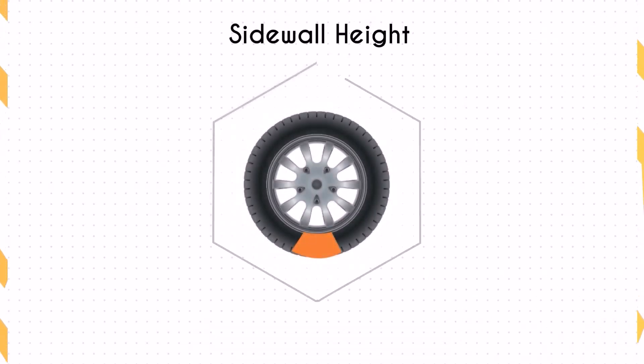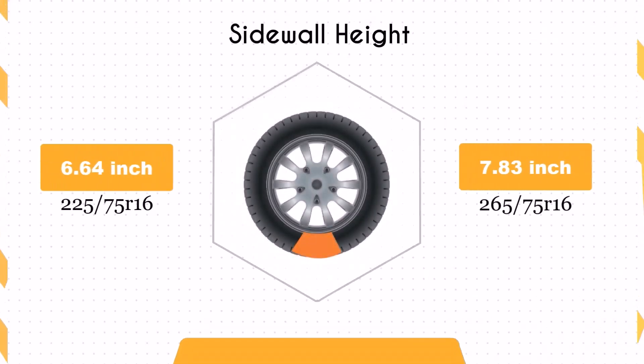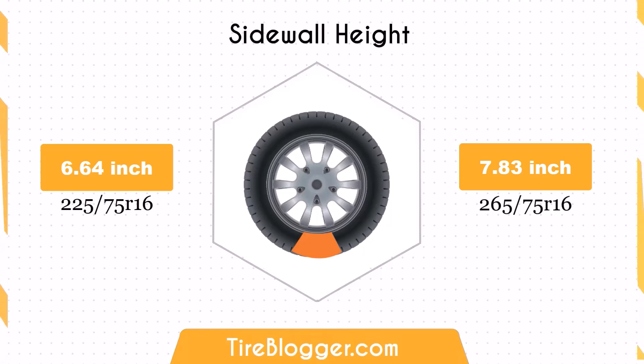Switching to 265/75R16 increases the sidewall height by 1.18 inches. The larger sidewall height enhances impact absorption, offering a more comfortable ride, especially on rough terrains. On paved roads, this can improve ride comfort but may slightly reduce handling precision.